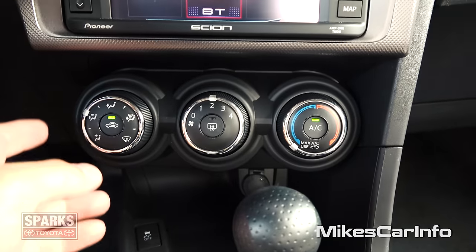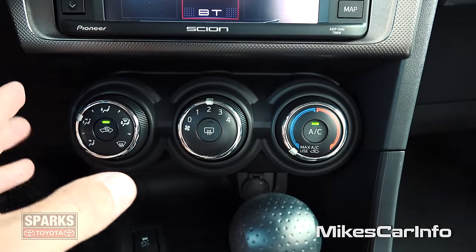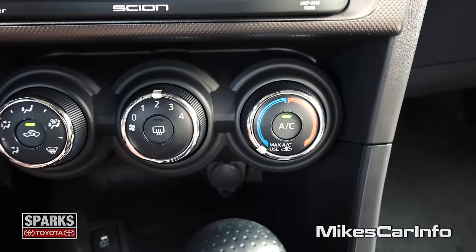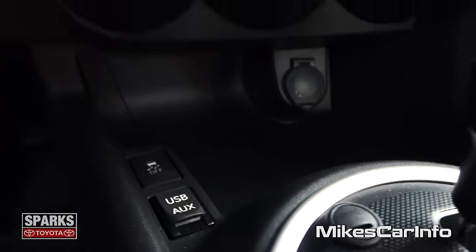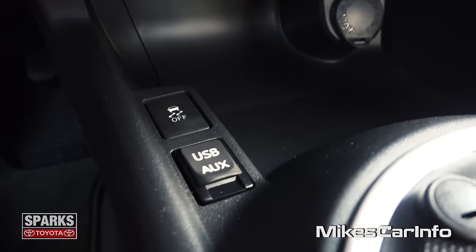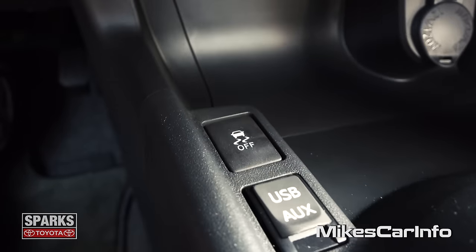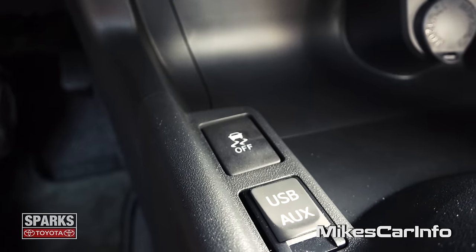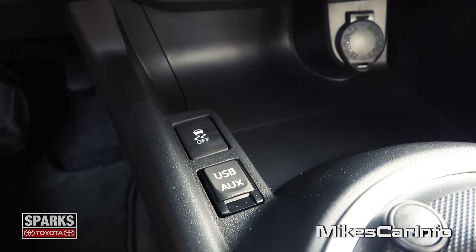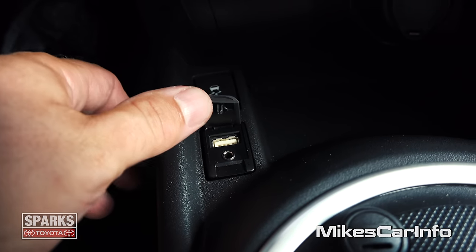Here's your climate control — pretty simple. There's your temperature, fan speed, and where you want the air to blow. Down here we have a pretty neat little storage pocket, and you have a 12-volt power supply to the right. Then you have your USB and auxiliary inputs under this little cover. And your traction control — you can turn that off if you want. Default is on, but really the only reason you'd want to turn off traction control is if you're stuck in the snow or something like that.